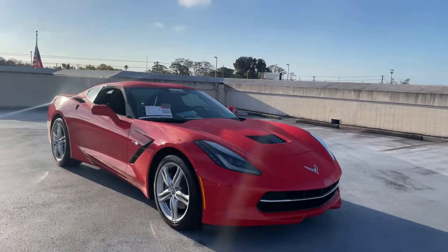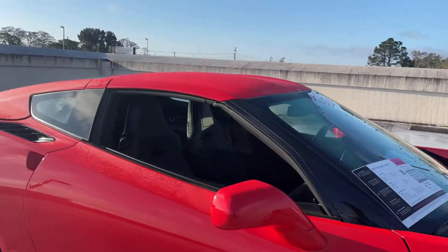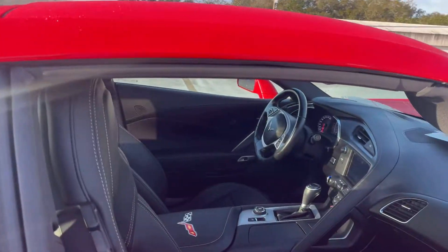This is a 2017 Chevrolet Corvette Coupe 1LT, red over black leather interior.